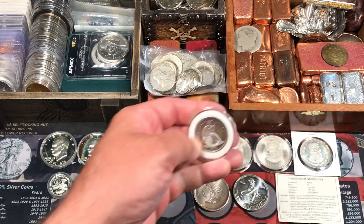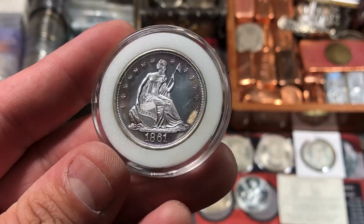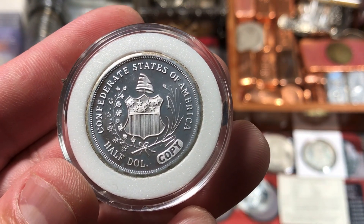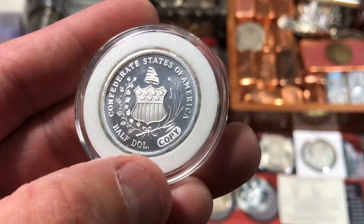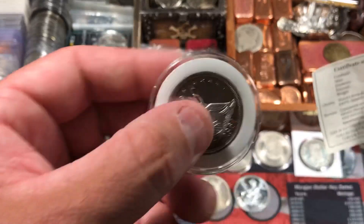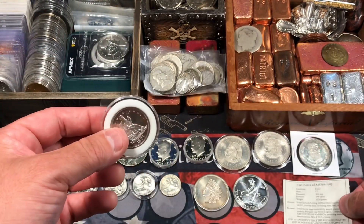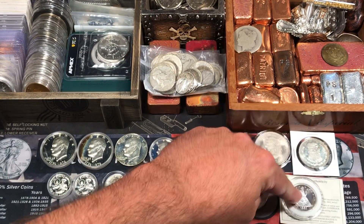I also got a half-ounce round — it's a proof design, kind of hard to see in the capsule with this lighting. But it is a copy of an 1861 Confederate half-dollar. Confederate States of America. It's got the shield with the Liberty cap; it says half-dollar. And of course it does say copy because it is a copy or a commemorative, whatever you want to call it. It came with a Certificate of Authenticity, which was pretty cool — just to show that it is legit and not like a counterfeit type of coin. A little half-ounce Seated Liberty type round.